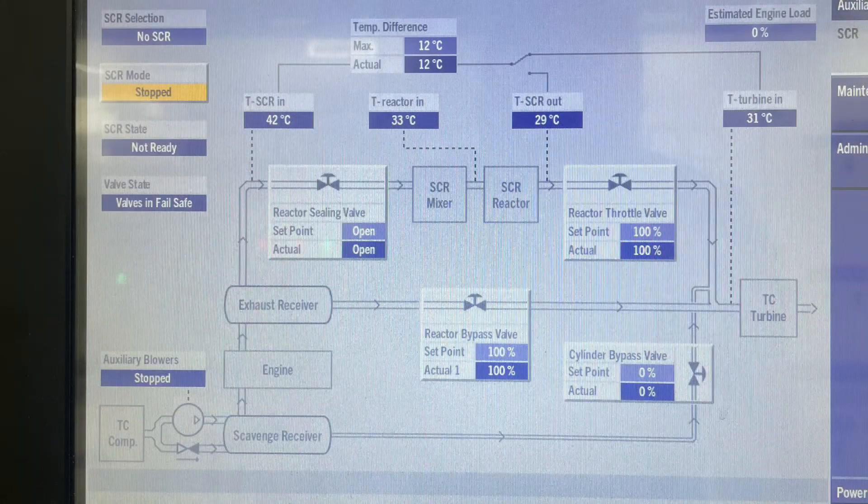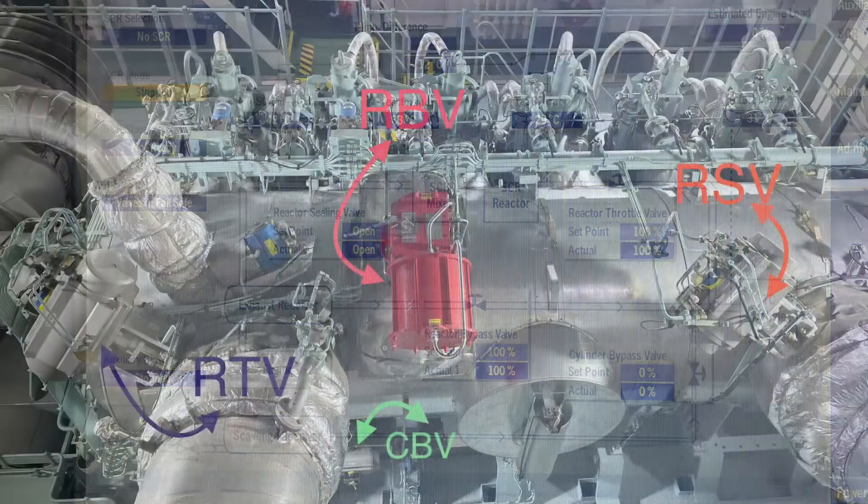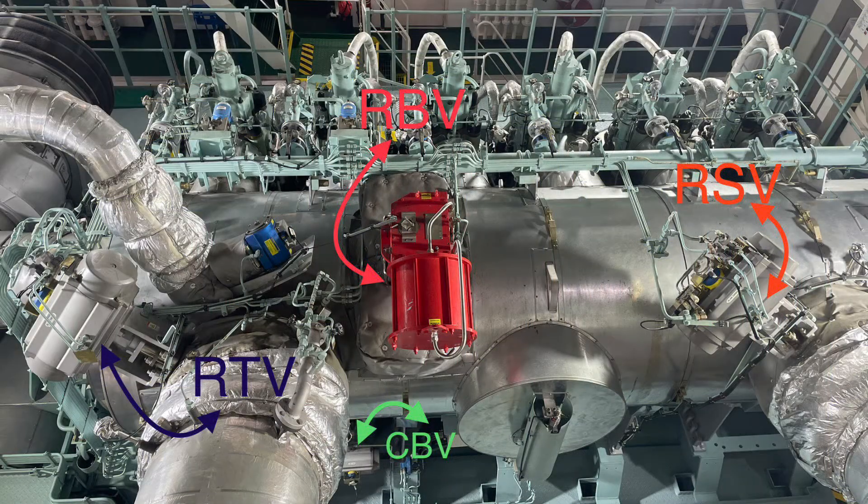Engineers, the next part covers the valves. The most important function of the valves is to ensure the engine does not become damaged as a result of unsuitable operational conditions — for example, insufficient energy to the turbocharger — and to ensure the suitable temperature in the SCR reactor for the NOx reduction process.